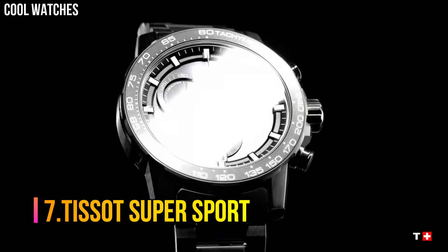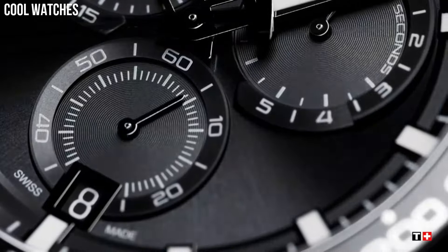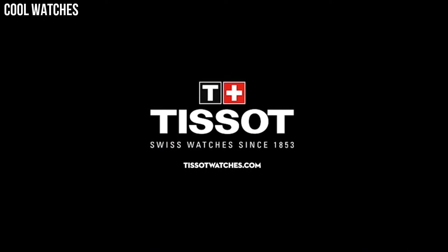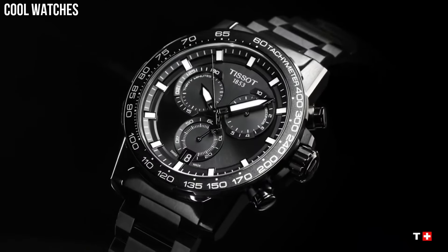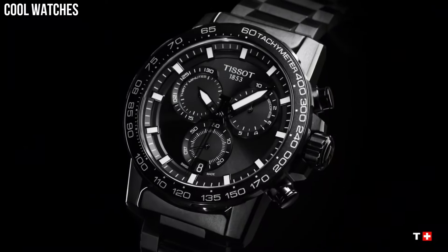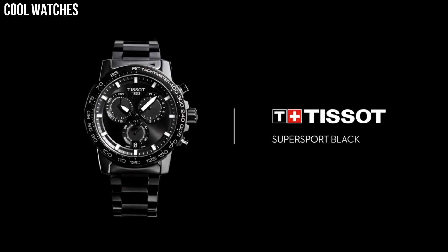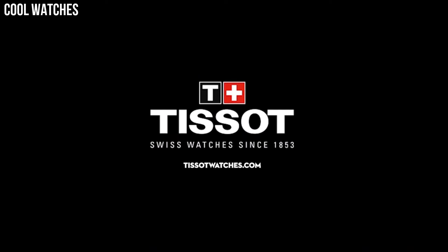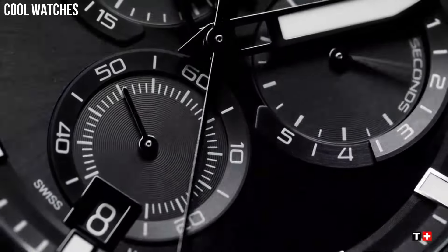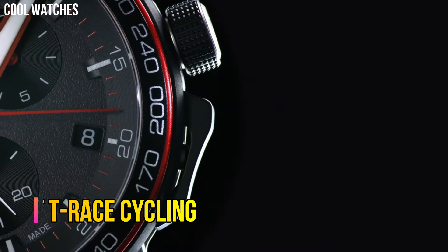Number 7: Tissot Super Sport. This wide offering will suit every wrist and taste at a price that aligns with Tissot's intention of always offering high-quality watches at reasonable cost. The Tissot Super Sport Chrono comes in 8 references. Bezel material stainless steel, special features aluminum bezel ring, Swiss Quartz movement, water resistant to 330 feet.